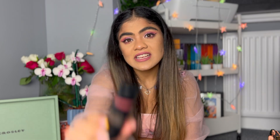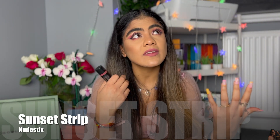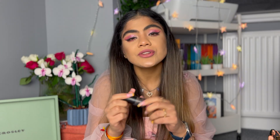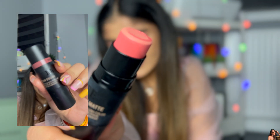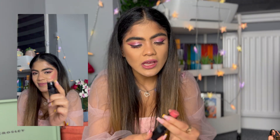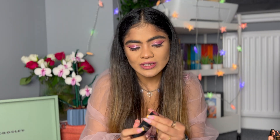The next one is by Nude Sticks — all their blushes are great, very pigmented products. The one I really like is in the shade Sunset Strip. A cool thing about Nude Sticks is that there's a brush that comes at the back of the product. This blush is more on the coral side with an orangish undertone, but it looks absolutely stunning on Indian skin tones.